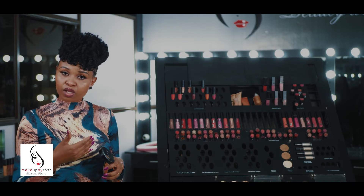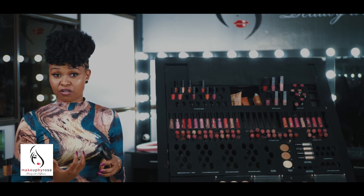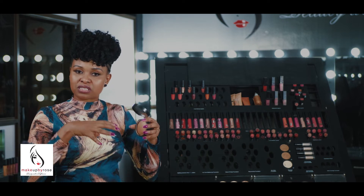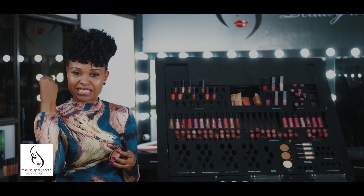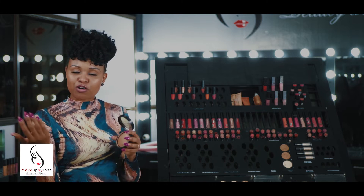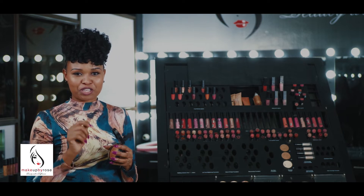We are going to show you how to use it on a model in the next segment. The model will actually tell us how she feels, and you at home will see how she looks. It's very important that you see it done on an actual lady. Remember, in every segment we teach you how to use different makeup products, different cosmetics. Cosmetics means every beauty product — nails, hair — but we mostly focus on the face and the skin.